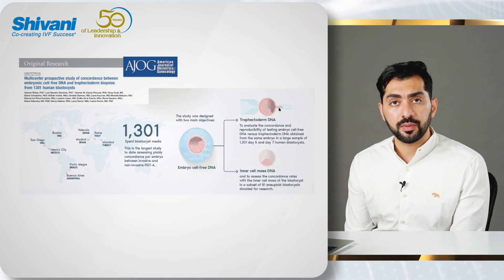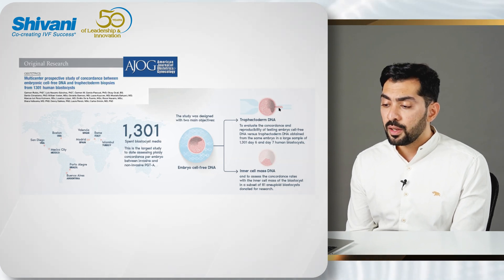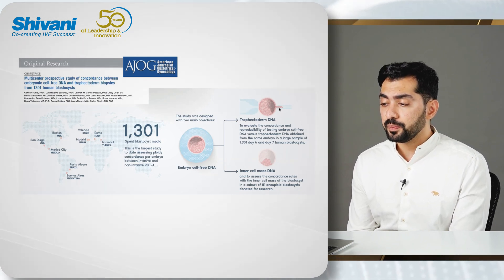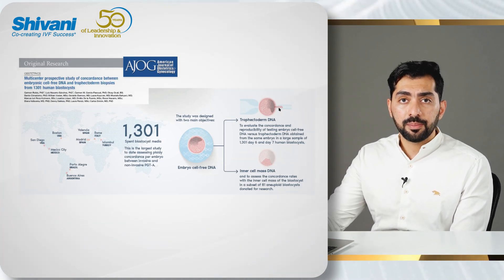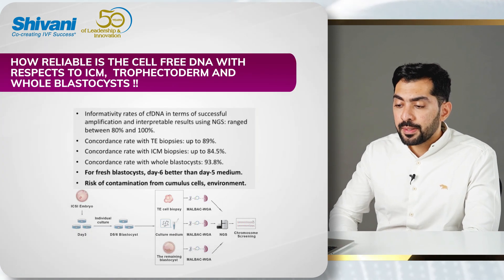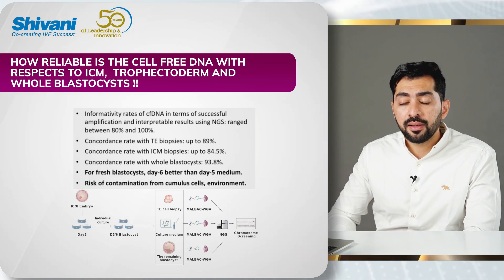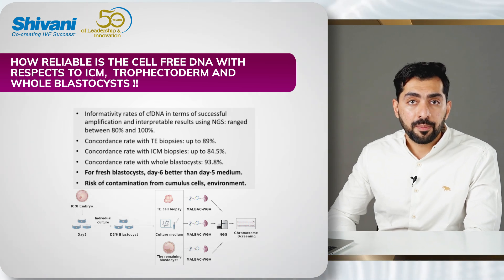This publication from the American Journal of Obstetrics and Gynecology looked at 1,300 blastocyst samples from blastocyst media and then looked at concordance with all three parameters — inner cell mass, trophectoderm, and whole blastocyst. Looking at the concordance rates, with trophectoderm biopsies concordance was around 89%, with inner cell mass biopsies it was 84.5%, and with whole blastocyst it was about 93.5%. Very promising results.